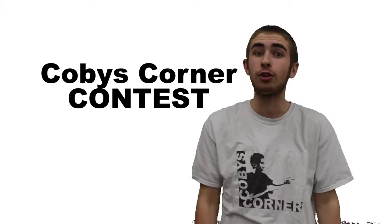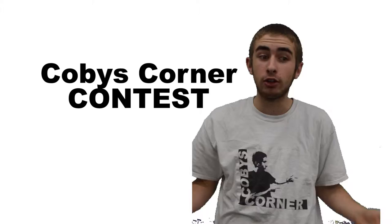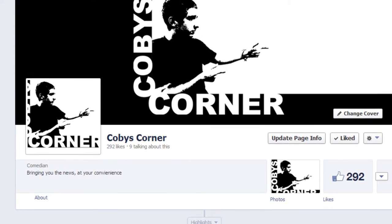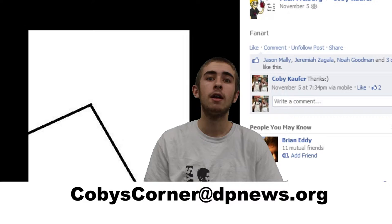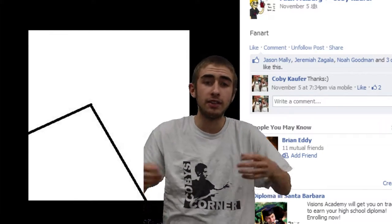And with that, I'm pleased to announce the official Kobe's Corner contest. You can win a t-shirt like this one. Simply submit your best Kobe's Corner fan art to either the Kobe's Corner Facebook page, or you can email it to kobescorner@dpnews.org. The top five best fan art pictures will receive a t-shirt just like this one. I look forward to seeing some great corner art. I'll see you there.